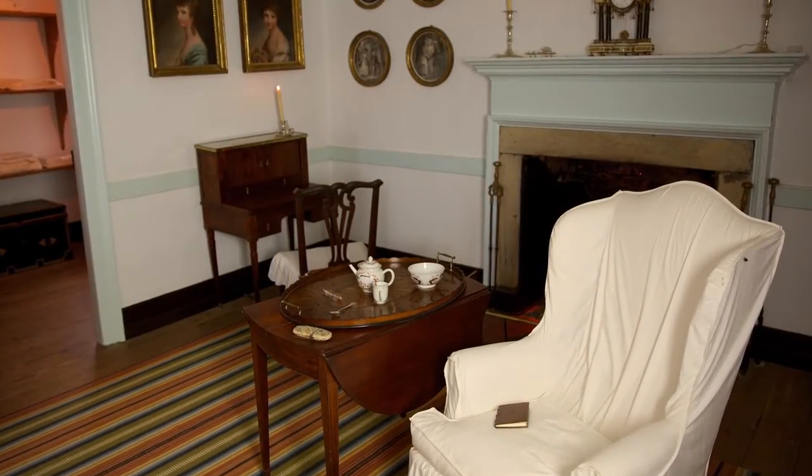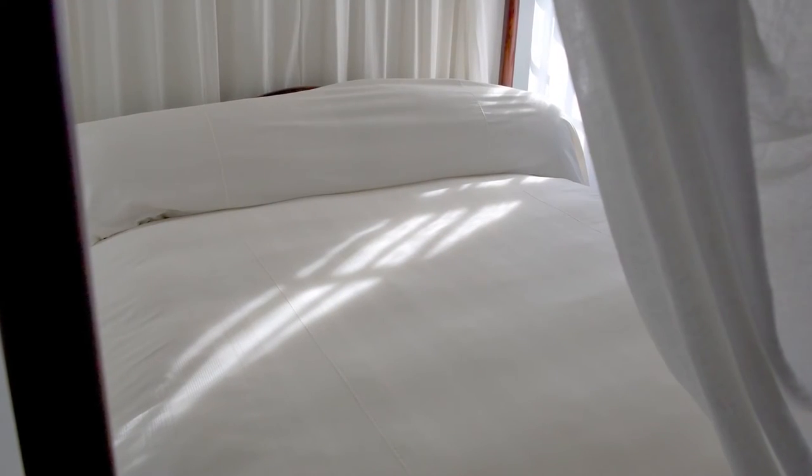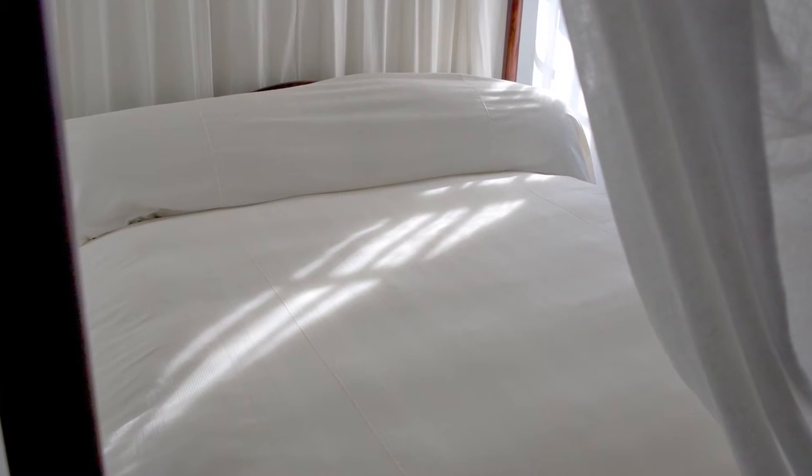This is the room in which George Washington died of a severe throat infection on December 14, 1799, and it contains the very bed on which he died. That bed has always been one of the mansion's most treasured relics.